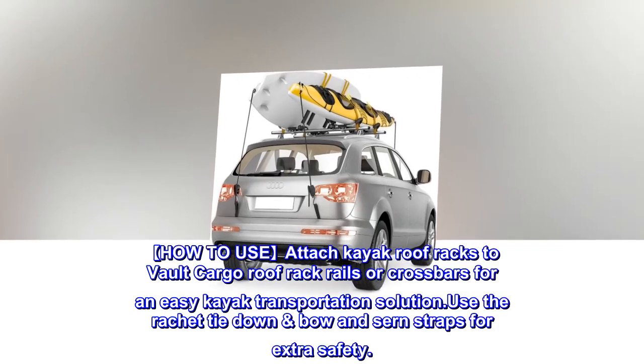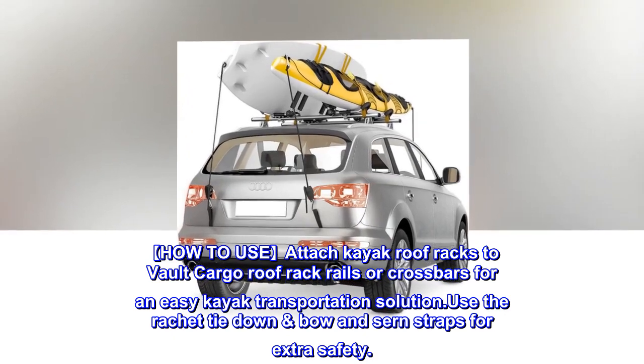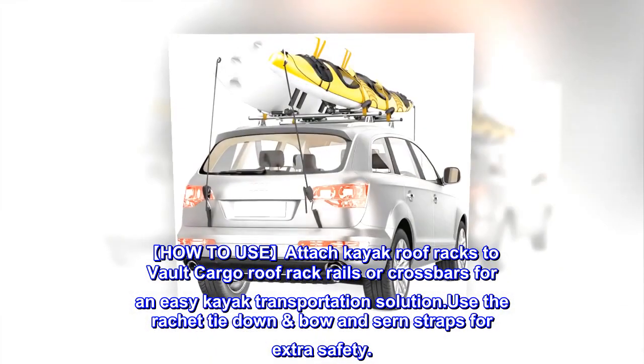How to Use: Attach kayak roof racks to vault cargo roof rack rails or crossbars for an easy kayak transportation solution. Use the ratchet tie-down bow and stern straps for extra safety.